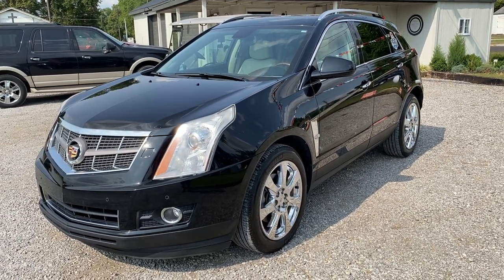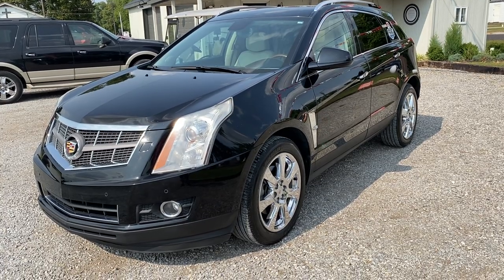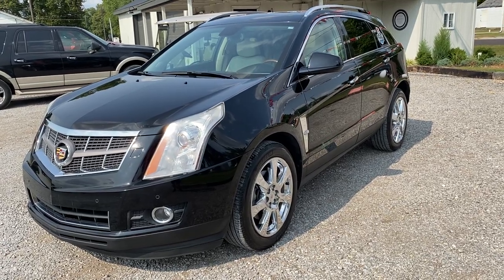Hey guys, Nice Street Auto Plaza in Mt. Carmel, Illinois. Today we got a 2010 Cadillac SRX Performance all-wheel drive. It's got the 3.0 liter V6, 97,000 miles, and it is a one owner.